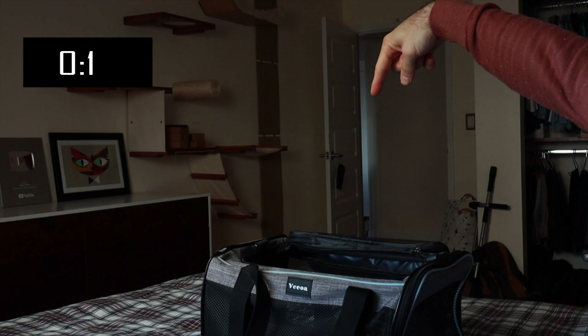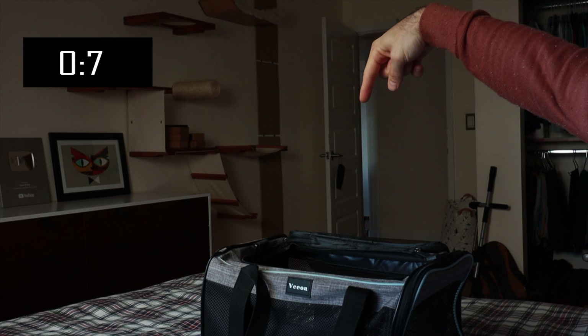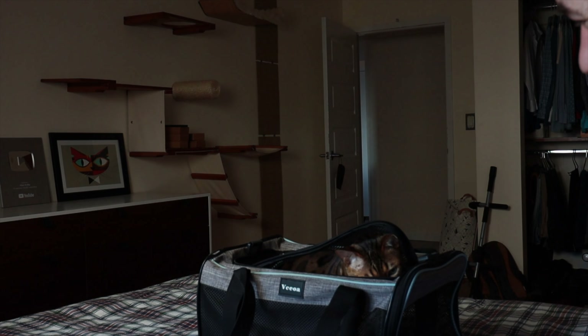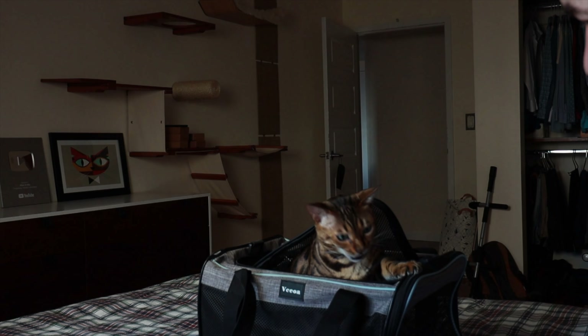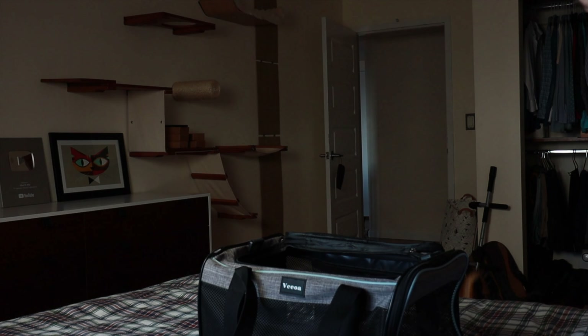My mom lives in Spain and I'm in New York, so I visit her at least twice a year. Mia has become an expert at getting inside the carrier on command. However, getting the cat inside is just the first step — car rides and plane rides can be very anxiety-producing for cats. Some cat parents prefer to medicate their cat, but my view is that it's much better to get the cat used to the carrier and turn it into a safe space.